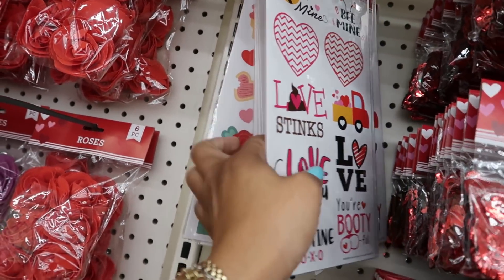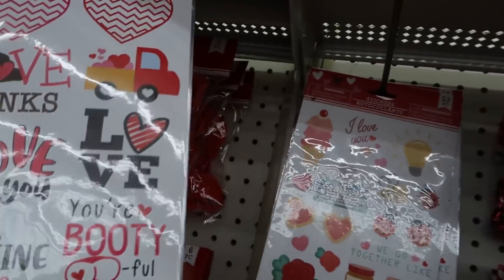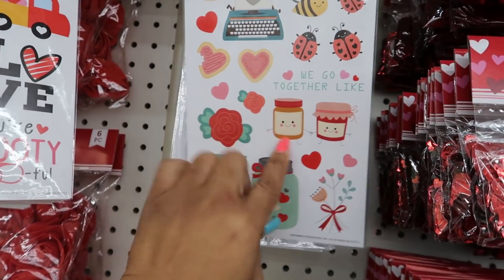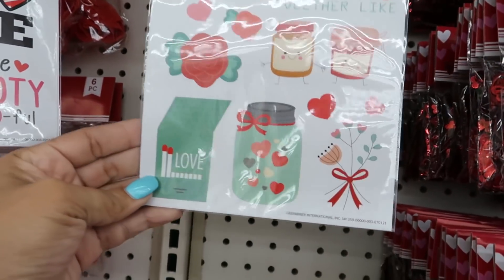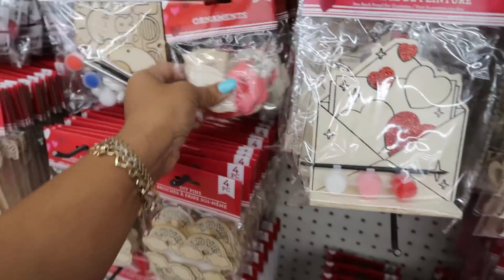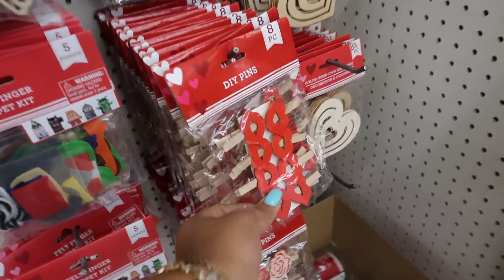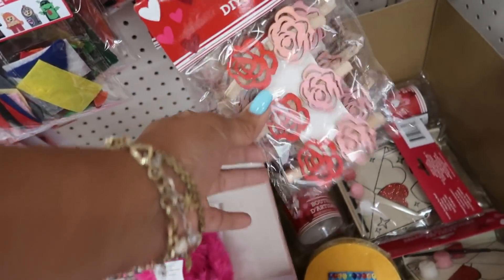Let's see what else is back here. I like that set — we go together like peanut butter and jelly. How cute! And then it gets into all this stuff over here — the little ornaments, the lips. Those are cute, the little clips with the lips on them, and then they have this one with the roses.